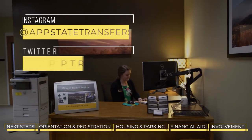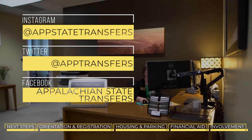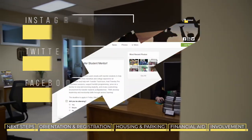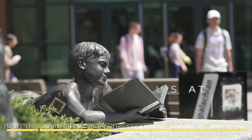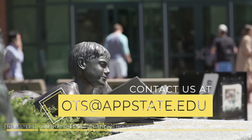Stay connected with the Office of Transfer Services through Instagram, Twitter, and our Facebook group called Appalachian State Transfers. You can also find us on AppSync. For questions and additional information, you can contact us at ots.appstate.edu. As transfer student mentors, we are here to assist you and guide you through your transition. Please reach out to us for any guidance.